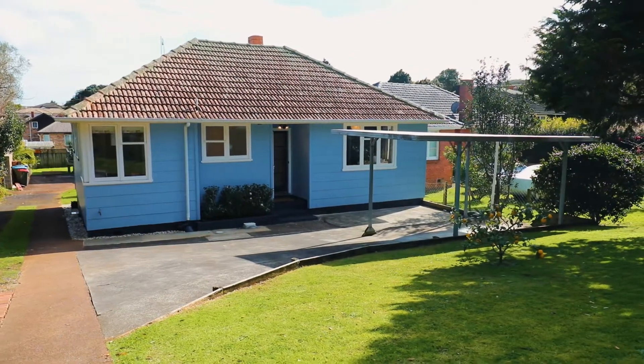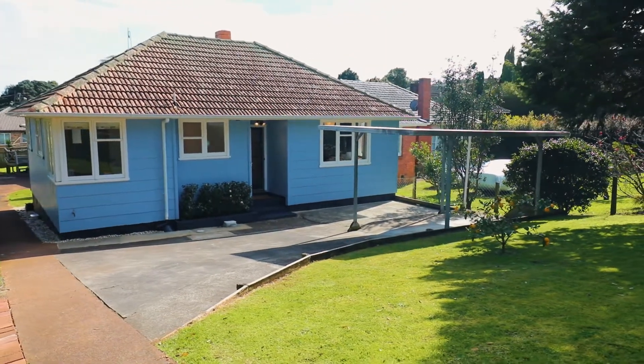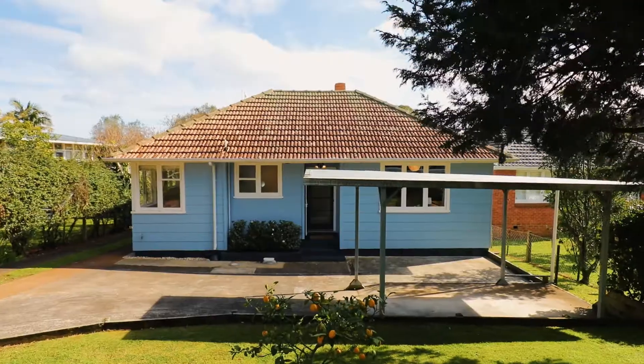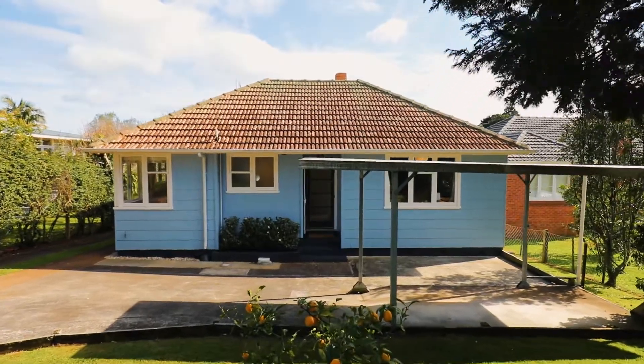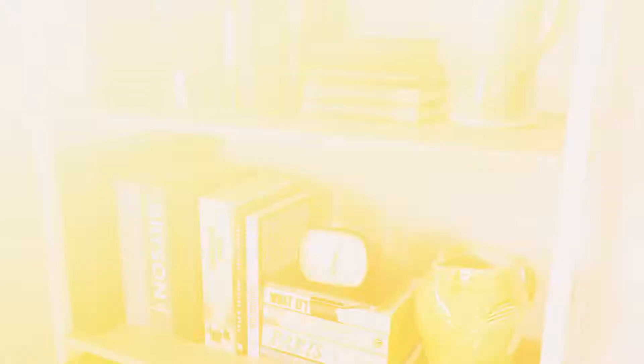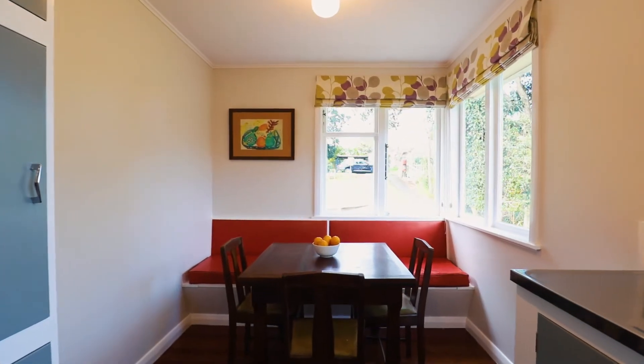Forget about the unhappy news that floods the real estate media and bid farewell to the rental blues with this baby blue cutie in a central and convenient location. Loaded with simple charm and warm character, this 1950s ex-state offers that solid feel only these homes have.